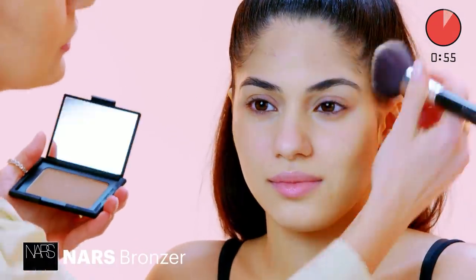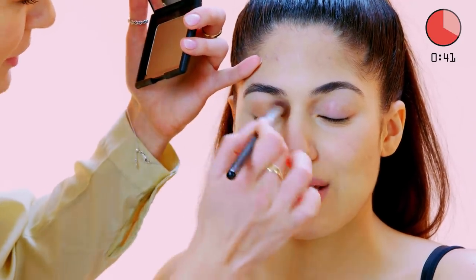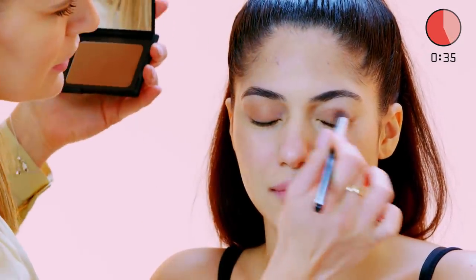Okay, bronzer around the edge, under the cheek — contour done. Use the same brush for blush. Bronzer as eye shadow. Bronzer as eye shadow.